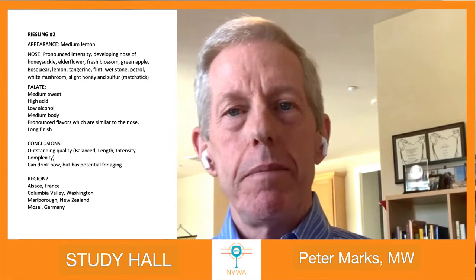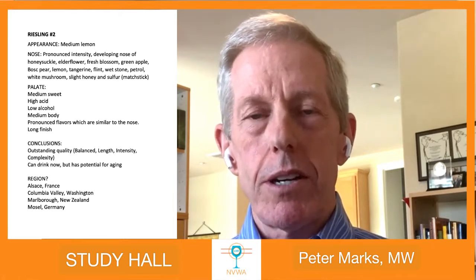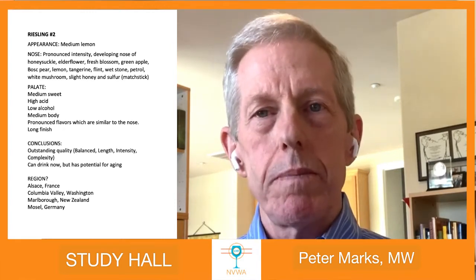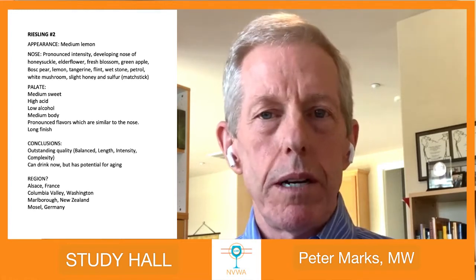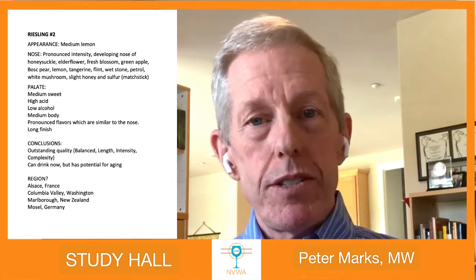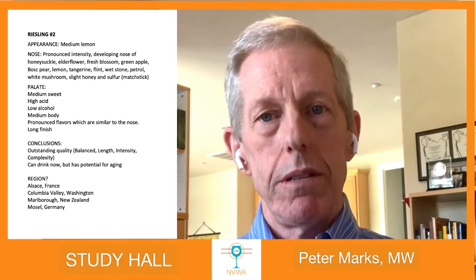Given all that, it's got great complexity, is well-balanced, has really good intensity, and finally the finish — I'm still tasting it, it's really, really good. Summary: medium-sweet, high acid, low alcohol, medium body, pronounced flavors — a lot of floral, honeysuckle, elderflower, and blossomy green fruit like apple and some unripe Bosc pear, a little bit of citrus, certainly that whetstone and petrol character, some white mushroom and honey with a little bit of bottle age providing those tertiary aroma characteristics. A really beautiful finish. This wine can last a long time. The options here: Alsace France, Columbia Valley in Washington, Marlborough New Zealand, and the Mosel in Germany.